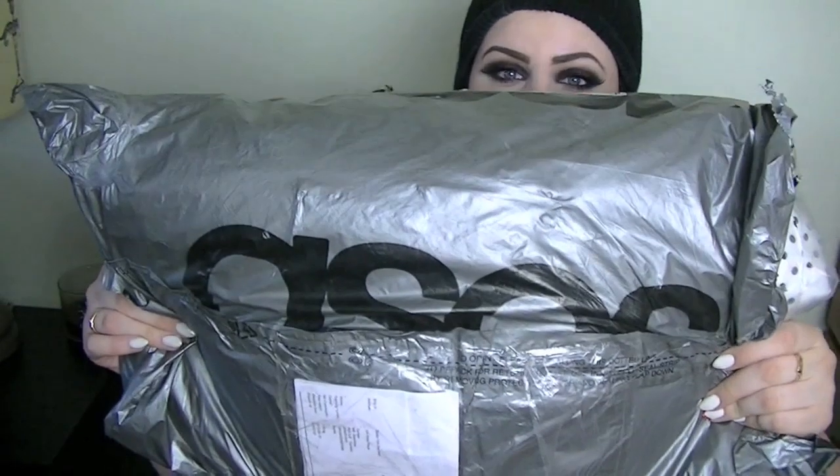I have this enormous bag just filled with things — I think I got six things. I already opened it so I didn't have to struggle doing that with my nails on camera. So let's get into the goods.